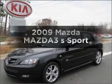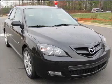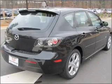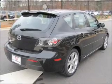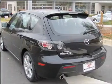Introducing the 2009 Mazda Mazda 3. This is the set of wheels you've been looking for. With an efficient 4-cylinder engine connected to a smooth shifting transmission. Premium wheels lend a distinctive appearance. You will appreciate the safety feature of anti-lock brakes.